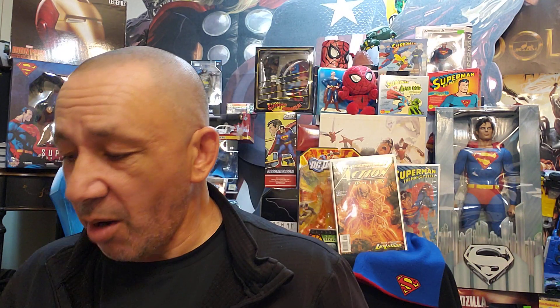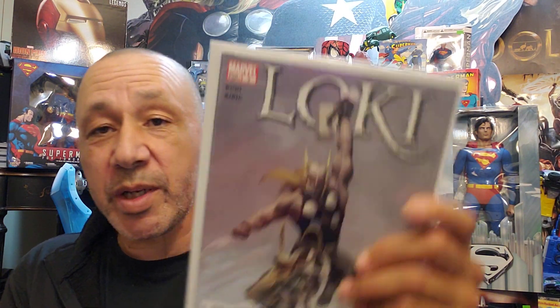And we got Legends number two — I always liked the John Byrne artwork, I remember when that came out. This is Loki number three — love the cover. Marvel Zombies vs. Army of Darkness number two of five. And we got the NAMM number 22 — I'm trying to get a complete collection of that.